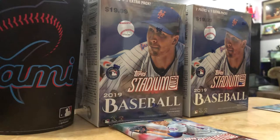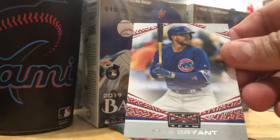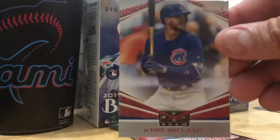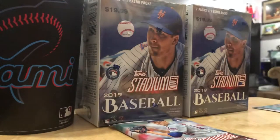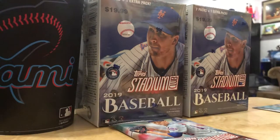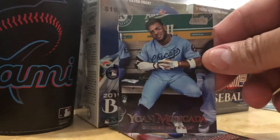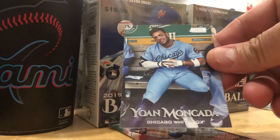Here's this Beam Team insert. This is Chris Bryant. It's a little cheesy, if you ask me. Yohan Mankata - that's a dope card right here. This is pretty cool.